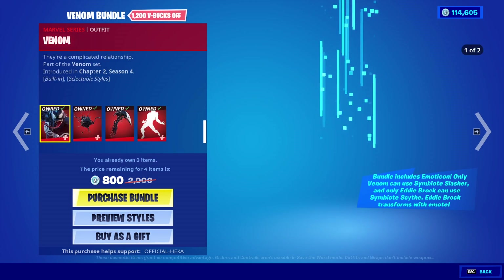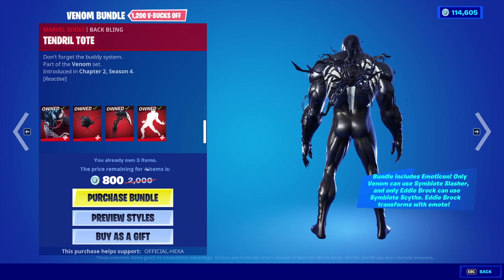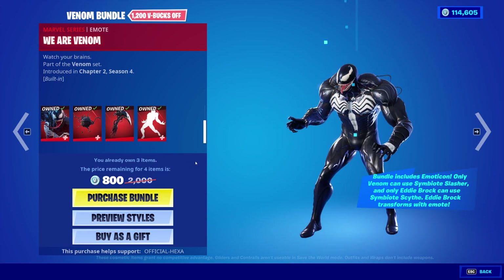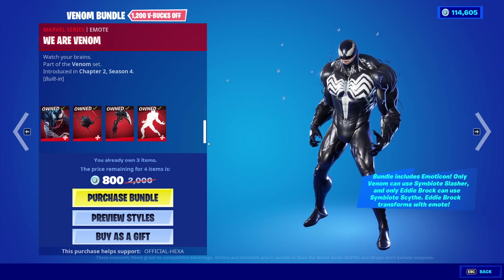You can get the Venom skin with this bundle too, with the Tendril Tote back bling, the Symbiote Slasher pickaxe, and the We Are Venom built-in emote for that version of Venom.